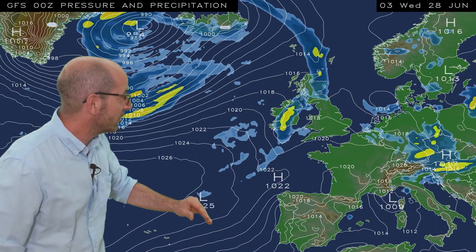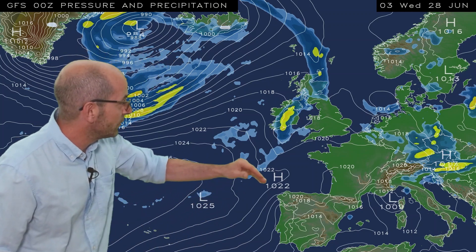With high pressure to the southwest pushing up towards the UK at times, it should generally be drier in southern counties. But the balance between high pressure to the southwest and areas of low pressure moving in from the Atlantic is somewhat uncertain, and that will impact the amount of rain we can expect, particularly in the southern half of the UK.